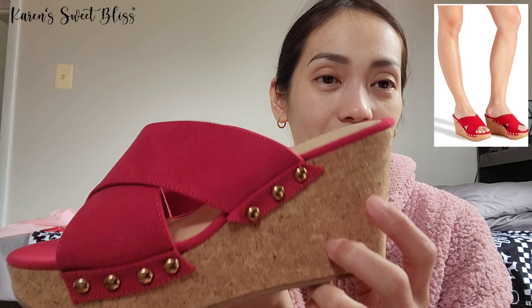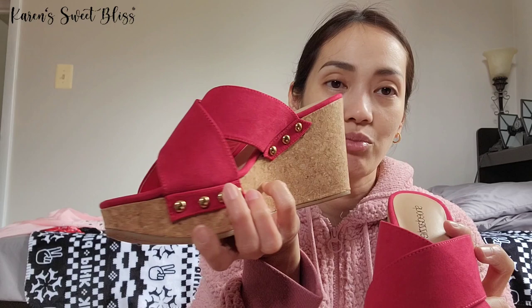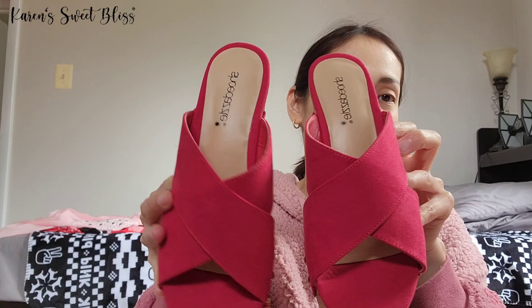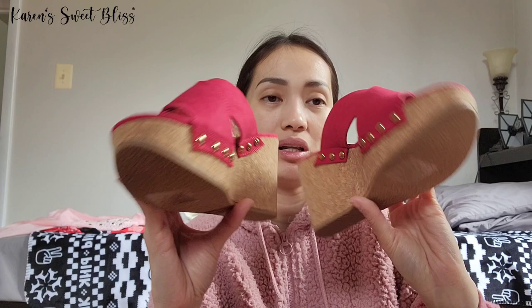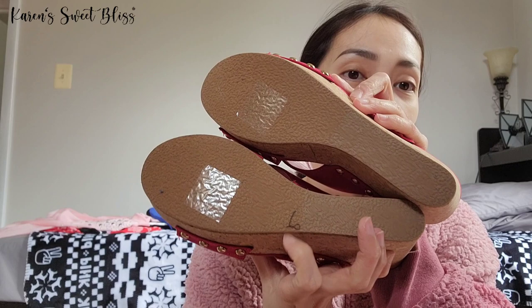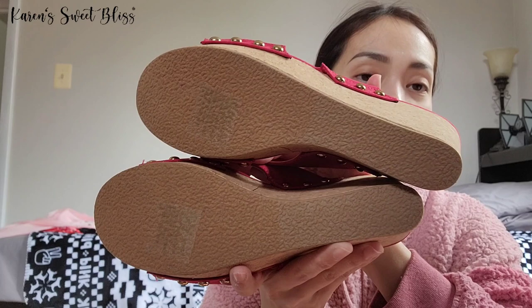The next item is another really cute wedge in red, with a cork heel style strap and suede-fill material. It also has beautiful gold studs — perfect for summer. It goes well with shorts, rompers, or dresses. The sole is still clean because I've only tested it around the house and never actually worn it out.